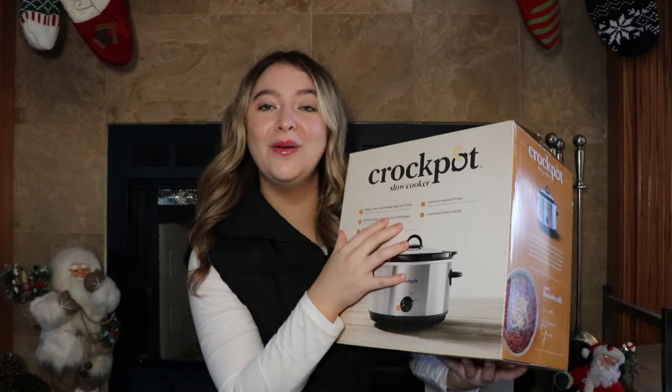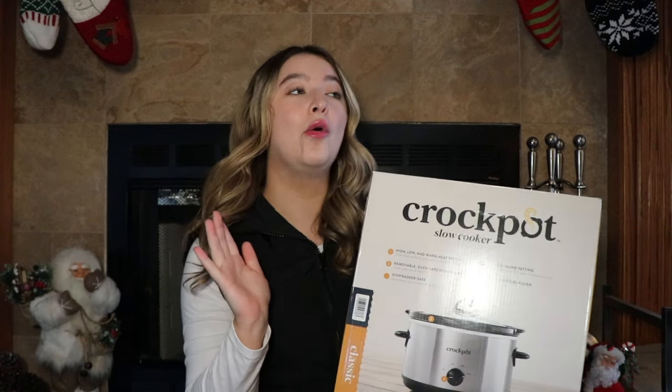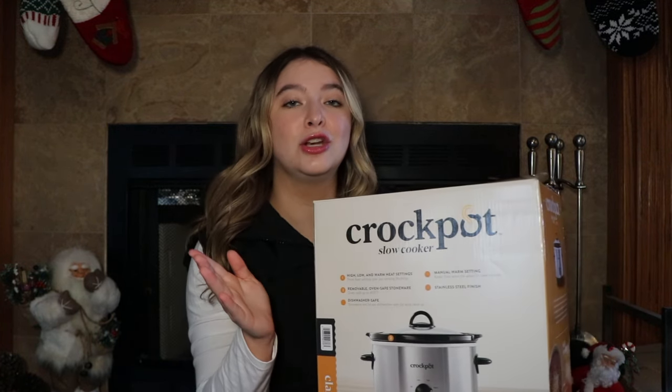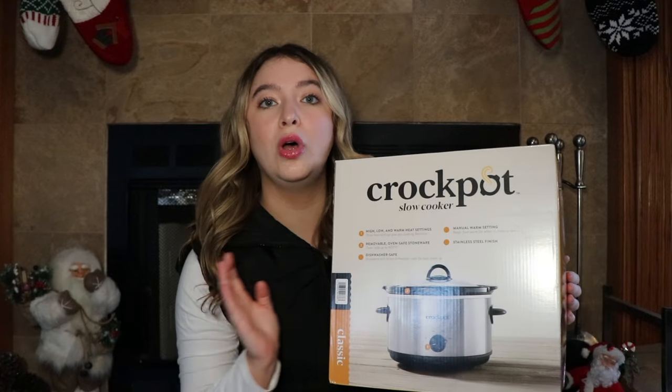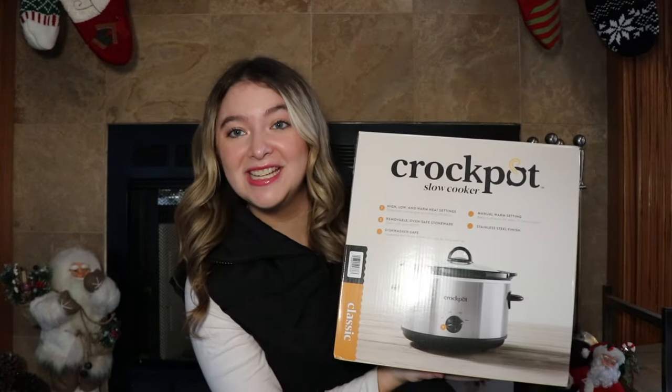I sorted everything into different categories, so let's start with the home and apartment decor. I have been trying to get much better at cooking and learning to create good healthy meals. The first thing I got is a crock pot. I'm so excited — I've been dying to learn how to make soup or quick and easy meals I can cook in the morning so it'll be ready when I get home from school. It's the perfect size for me.